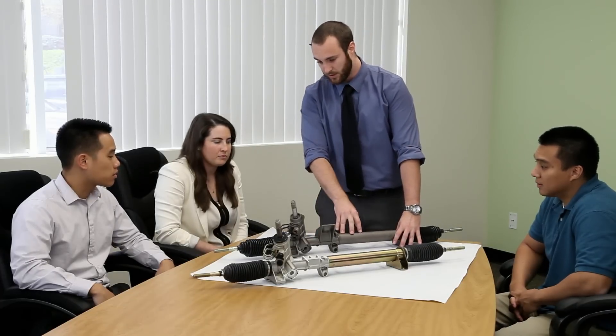We conduct extensive training sessions where all kinds of parts are analyzed and compared for accuracy. This rack has a 2.5 lock-to-lock ratio, meaning one point of steering to the other point of steering is 2.5 turns. This is very critical for them to be the same, otherwise the customer is going to feel a difference in their driving experience.